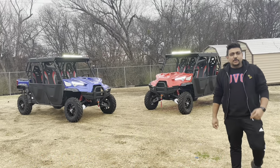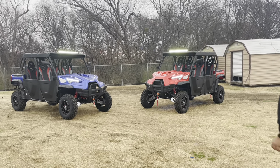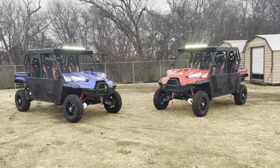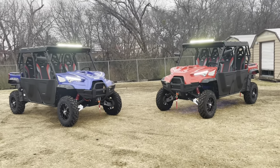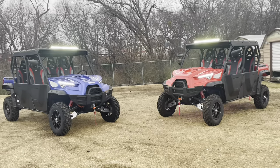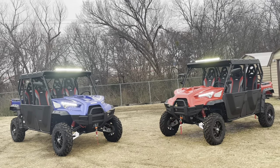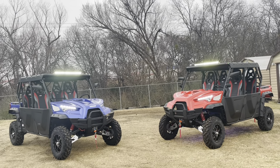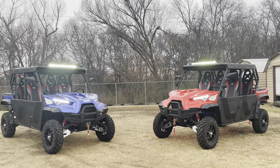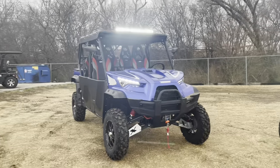Welcome to one more video from 161 Power Sports. In front of us we have the MSU 1000 Long Travel Edition — the monsters of 2022. We've rode it a few times and they're super crazy badass units. We have a blue one right here and a red one right here.